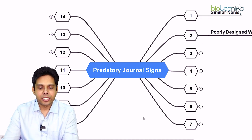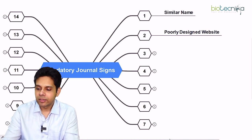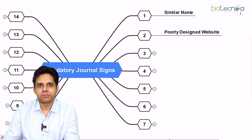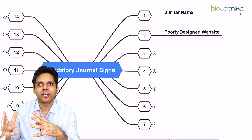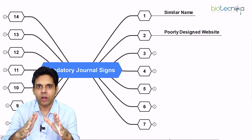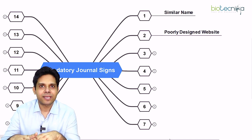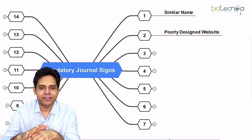The next sign is a poorly designed website. They are in a hurry to make a lot of money, so most of the time they will not spend time designing a nice, user-friendly website. You will find it is poorly designed.